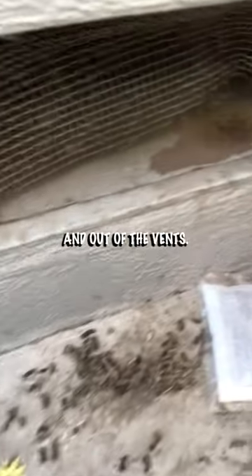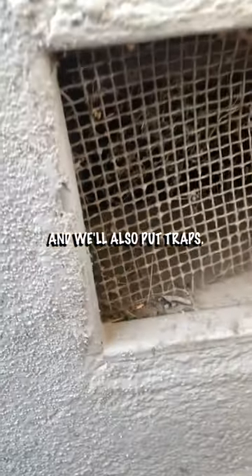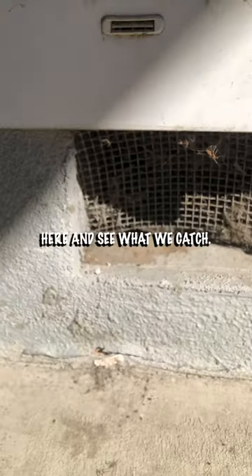They're going in and out of the vents, so we'll replace these vents. We'll also put traps here — they're going to be really used to coming to this spot, so we're going to put traps here and see what we catch.